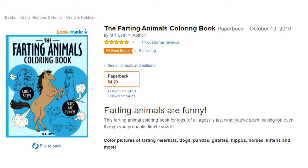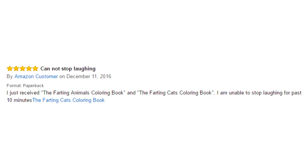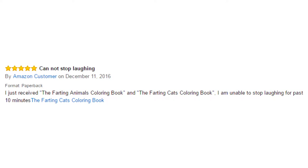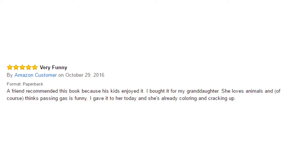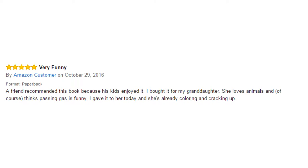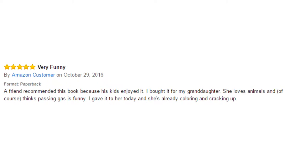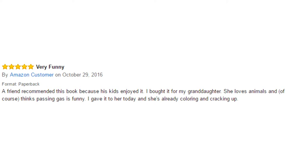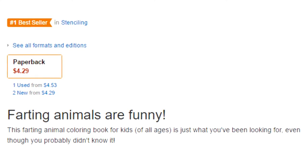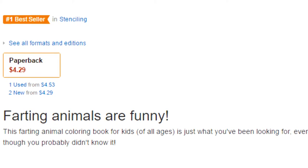Moving on, we have The Farting Animals Coloring Book. I need no further explanation. Reviews are as follows: I just received The Farting Animals Coloring Book and The Farting Cats Coloring Book — I have been unable to stop laughing for the past 10 minutes. A friend recommended this book because his kids enjoyed it. I bought it for my granddaughter; she loves animals and of course The Farting Cats is funny. I gave it to her today and she's already coloring and cracking up. It's a good product for kids, but if you're a mature adult, just don't read it in public.